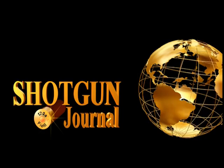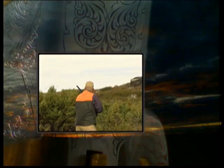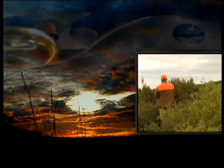Welcome to the Shotgun Journal. Join me, Bruce Scott, and Marty Fisher as we travel to the untouched virgin Arctic region of Canada to hunt the white grouse of the far north, the ptarmigan.